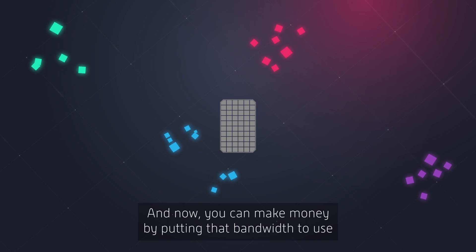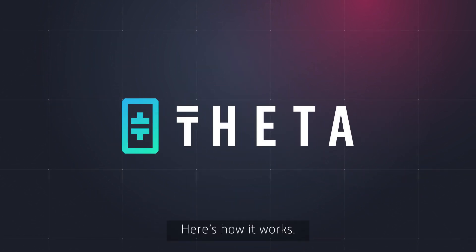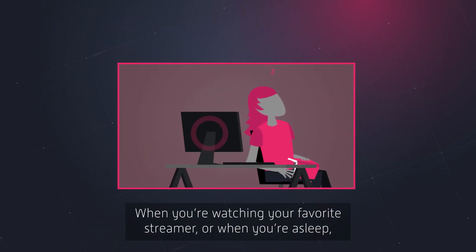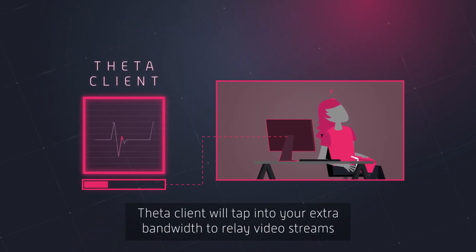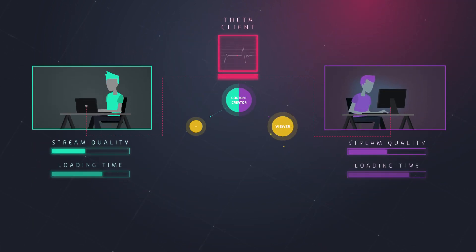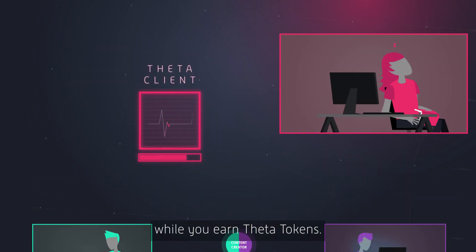And now you can make money by putting that bandwidth to use thanks to ThedaToken. Here's how it works: when you're watching your favourite streamer or when you're asleep, ThedaClient will tap into your extra bandwidth to relay video streams to local viewers. They'll enjoy improved stream quality and loading times while you earn Theda Tokens.